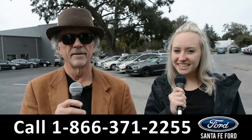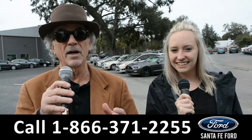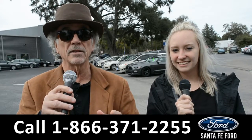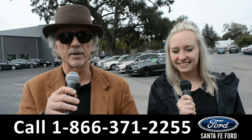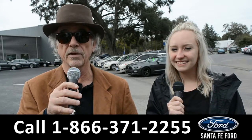Hey, this is Randy and this is Alyssa at SantaFeFord.com near Gainesville, Florida, where we have hundreds of cars, trucks, and SUVs all at one location — I-75 exit 399. Stay tuned as Alyssa gives us a closer look at one of our vehicles.